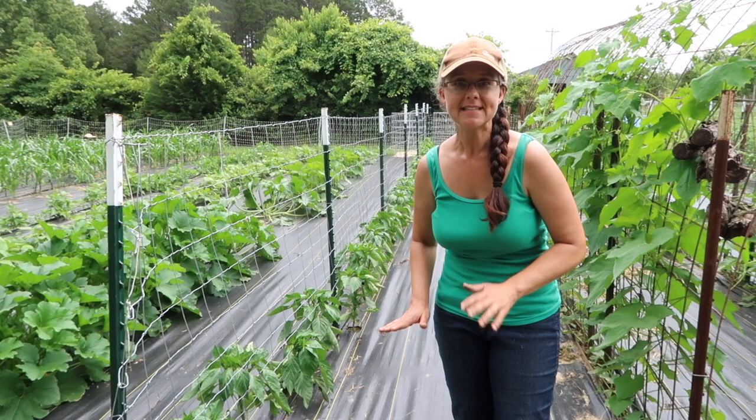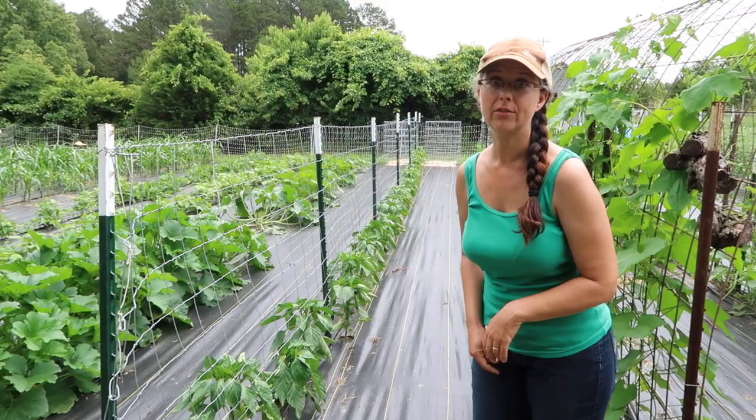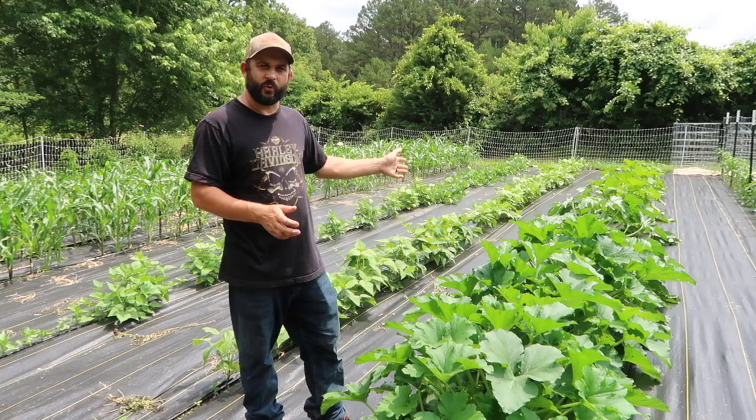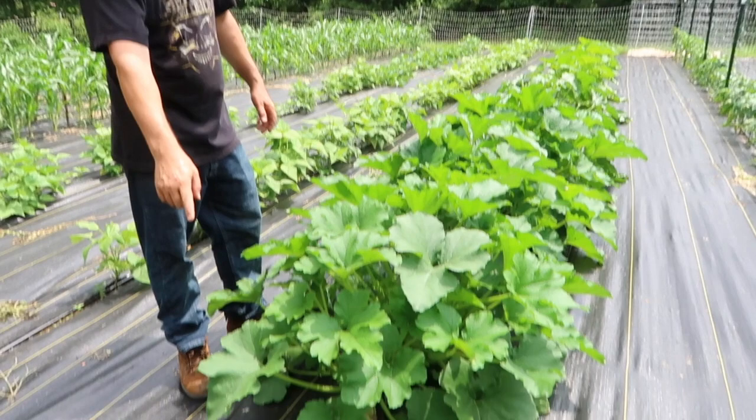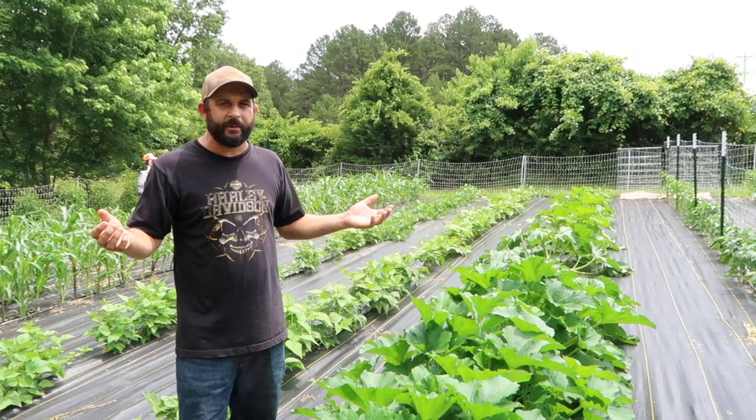Next up is our winter squash. We actually have four different varieties of winter squash planted this year. You'll see these are nice and big, but this little guy down here — we had a couple that for whatever reason just died and we had to replant. So these are a couple of weeks behind, but that's OK — that'll just extend our harvest over the summer.